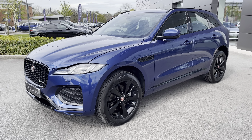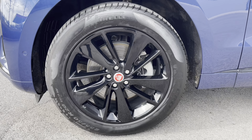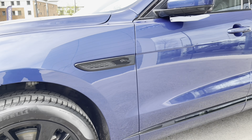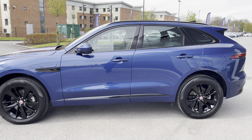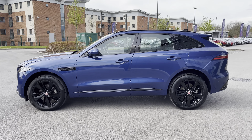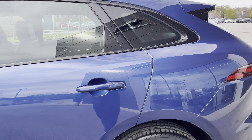Around the side, you also benefit from these large gloss black alloy wheels, which really complement the Blue Fire paintwork very nicely indeed. Other great features will also include keyless entry and start, which is great for added convenience when trying to get inside the cabin.